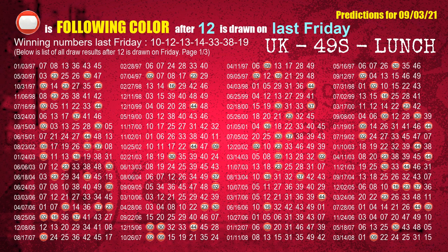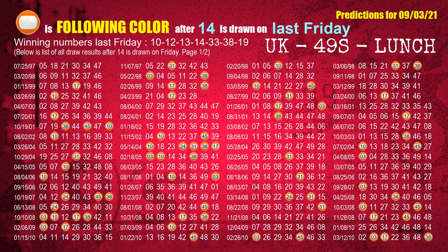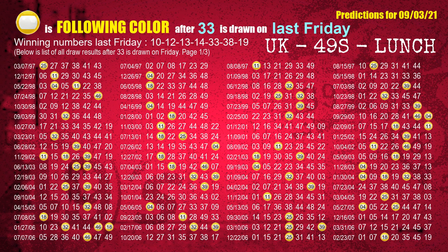The second winning number last Friday is 12. The most frequently following color is red when 12 is the winning number on last Friday. The third winning number last Friday is 13. The most frequently following color is green when 13 is the winning number on last Friday. The fourth winning number last Friday is 14. The most frequently following color is orange when 14 is the winning number on last Friday. The fifth winning number last Friday is 33. The most frequently following color is yellow when 33 is the winning number on last Friday.